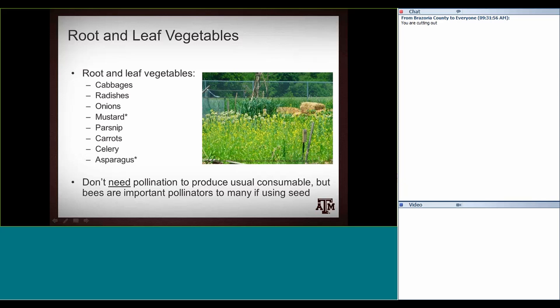Another good example of a vegetable that can use pollination and doesn't really fit neatly into these categories is okra. Similar to cotton, which is in the same family, okra does a little bit better — a little better product — if it's visited and pollinated by bees regularly.